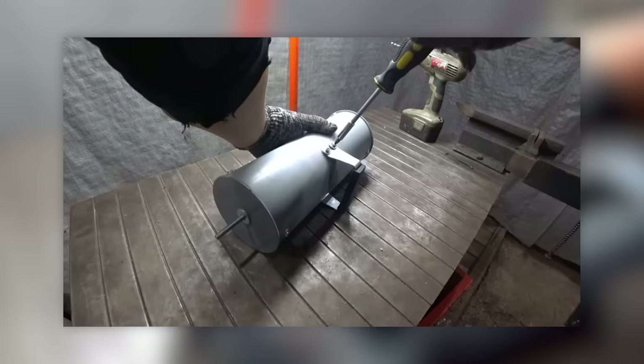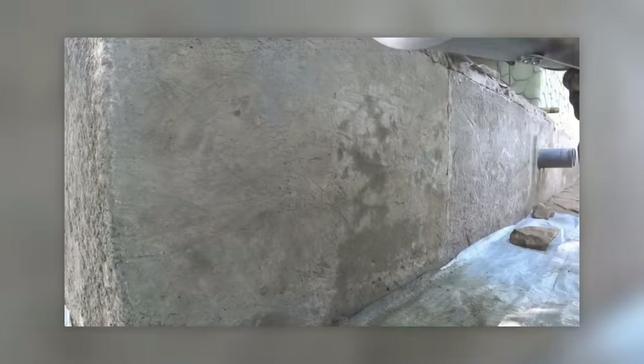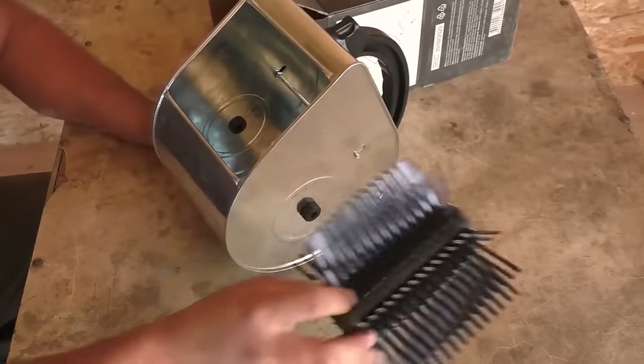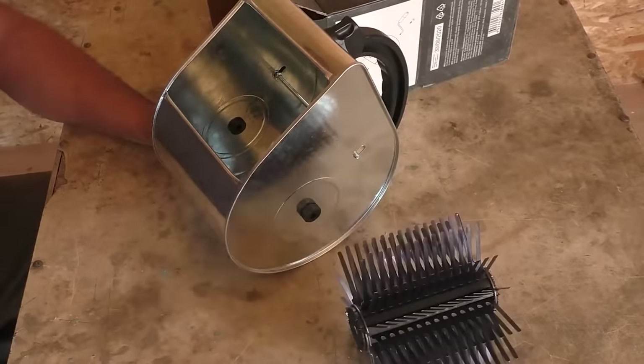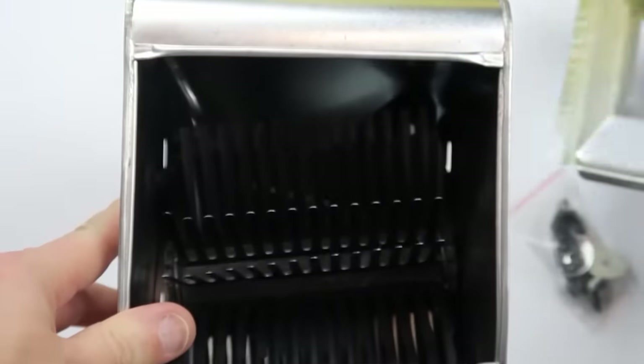However, opinions are divided. Some users have doubts about the reliability of this homemade tool and believe the work won't be neat. And if you aren't great at making things yourself, similar production models — which look a bit like a barrel organ — are sold for about $26.